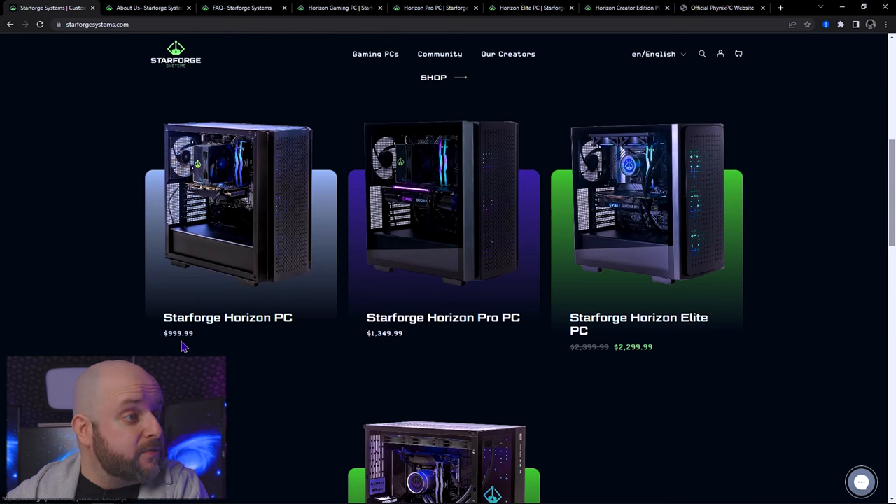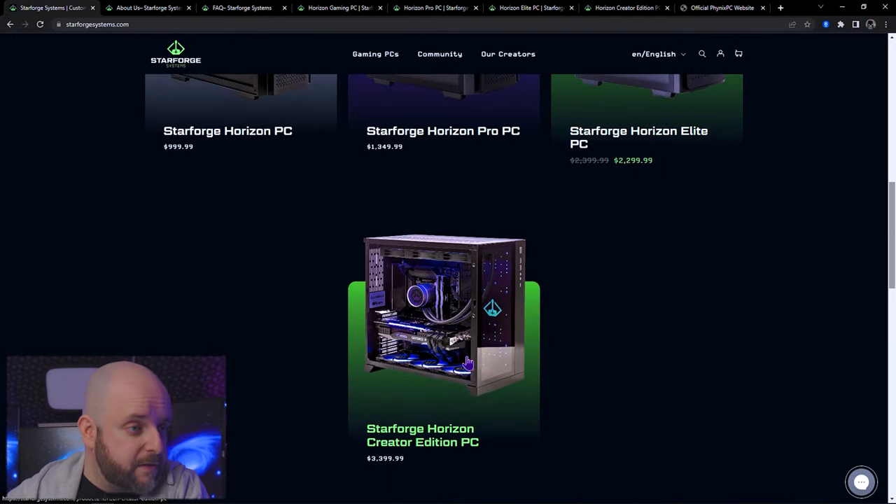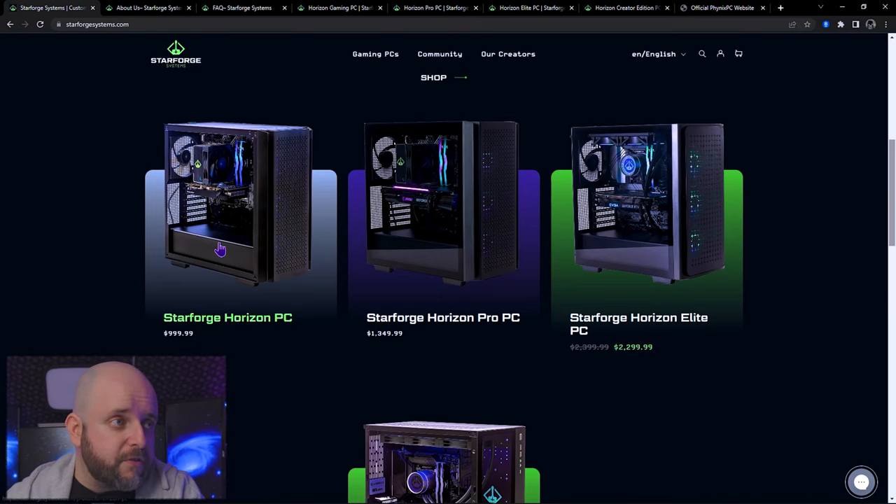So we have PCs that are out of this world. We've got the Star Forge Horizon PC, the Horizon Pro, the Horizon Elite, and the Horizon Creator Edition PC. The Horizon PC is your starter/budget one, the Horizon Pro is your mid-tier, and the Horizon Elite is your upper mid-tier. And I'm starting to wonder why at $2,300 they're still using this case — that's getting to a point where you can go with a more mainstream brand like Corsair, Phanteks, Be Quiet, Lian Li, or something like the Lian Li Lancool 3, which just came out. My main thing was to go through each PC, look at the components chosen, and make some suggestions.